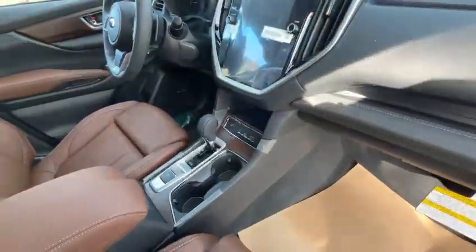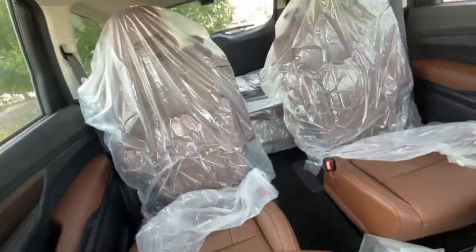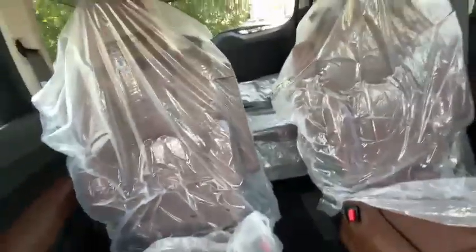This is a captain's chair configuration in the second row, which is the same in the Onyx and Touring as well. You can also go with the Touring seven-seater — no problem. The third row is a bench seat behind this one, and there's a nice big panoramic sunroof that extends all the way to the end of the second row.